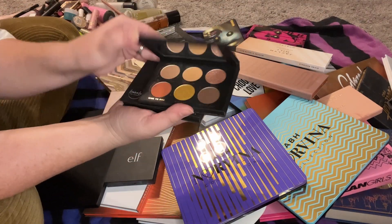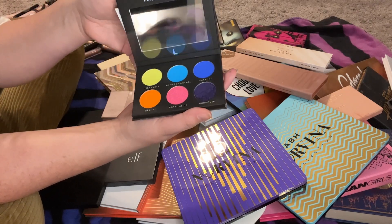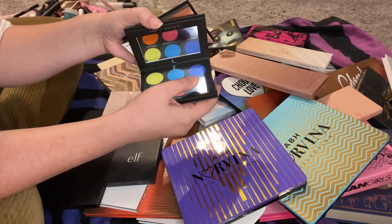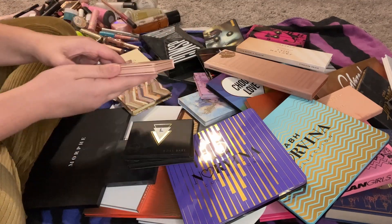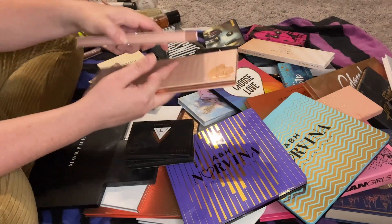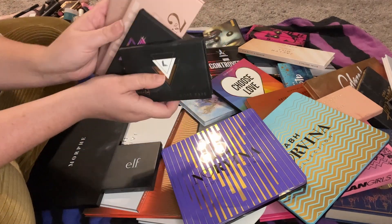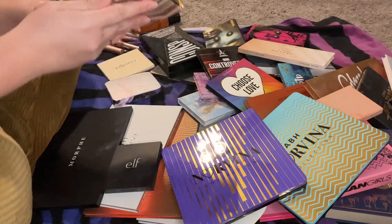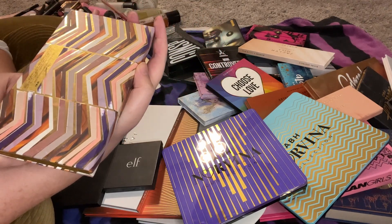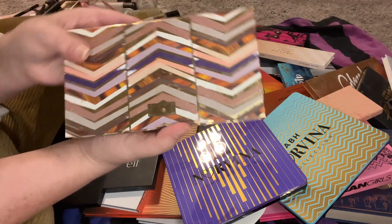Let's go through my Laura Lee palettes — I have the Boss Babe palette and the Party Animal palette. One has a broken shadow but I can get that pressed back in. I'll keep both. I have Nudie Patootie — stunning — and the Nudie Number Two palette — I'm going to keep all of these. This Tarte Face Shaping Clay Palette — I never use this, so I'm going to get rid of it.